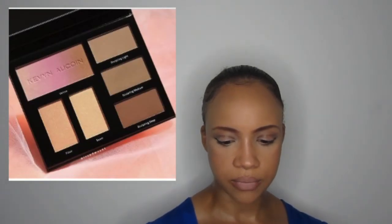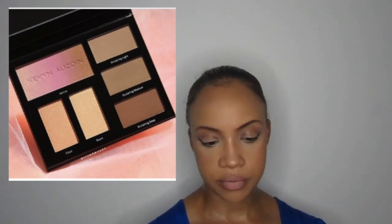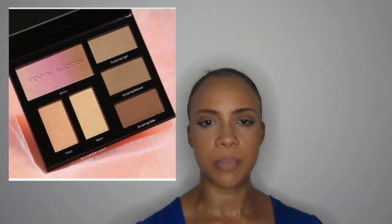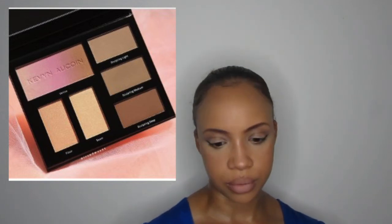Kevin Aucoin are coming out with their third Art of Sculpting and Defining Book — three sculpting shades, two highlighters, and an ombre blush, priced at $59. I expected it to be more given it's Kevin Aucoin, but it's still quite high. I love the ombre blush — it's beautiful — but honestly the novelty of an ombre blush wears off quickly. I'm just not inspired by this palette overall.